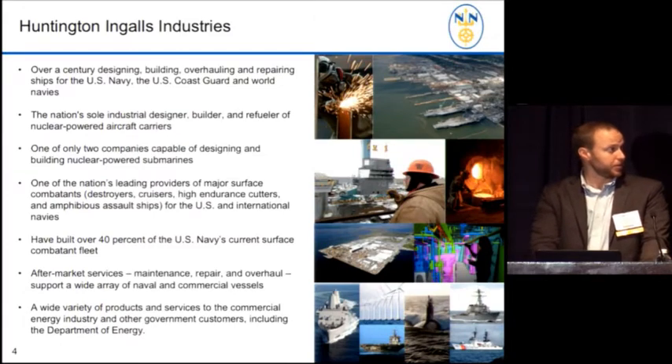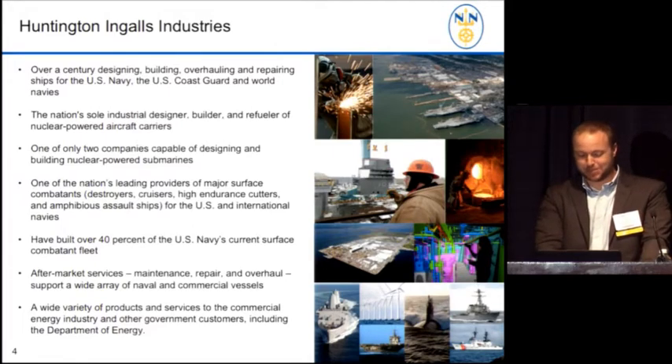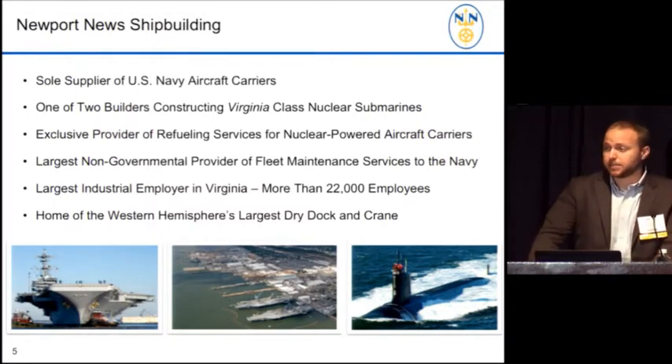I work for Huntington Ingalls Industries. We design and build the nation's ships. We've built over 40% of the Navy's current surface combatant fleet. We have over 100 years of shipbuilding experience. Shipbuilding is a very interesting and niche profession — some of you are wondering what shipbuilders are doing at an AR conference. We also work in the oil, gas, and nuclear industries. I work for a subsidiary of Huntington Ingalls, which is Newport News Shipbuilding, where we build nuclear-powered aircraft carriers.